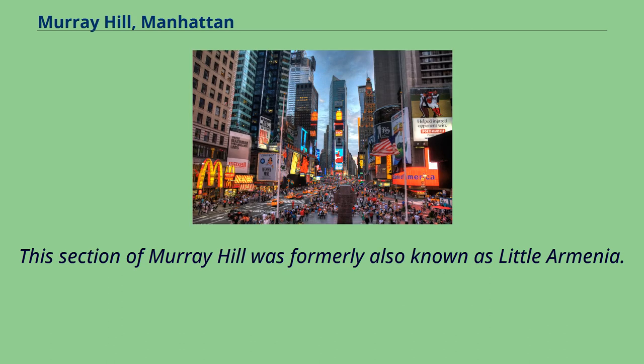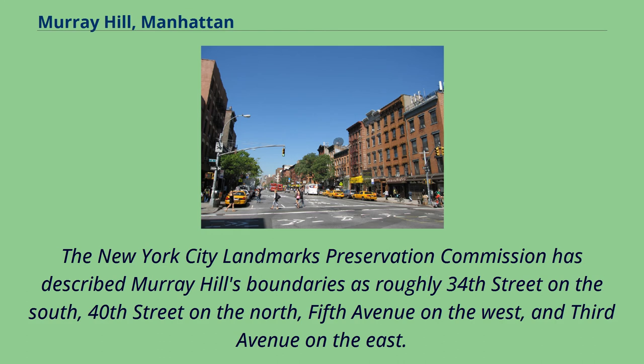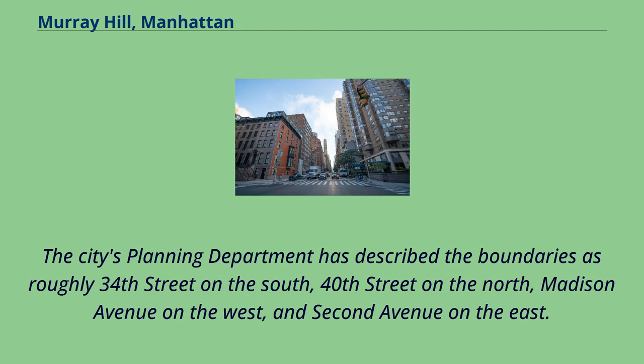This section of Murray Hill was formerly also known as Little Armenia. The New York City Landmarks Preservation Commission has described Murray Hill's boundaries as roughly 34th Street on the south, 40th Street on the north, 5th Avenue on the west, and 3rd Avenue on the east. The city's planning department has described the boundaries as roughly 34th Street on the south, 40th Street on the north, Madison Avenue on the west, and 2nd Avenue on the east.